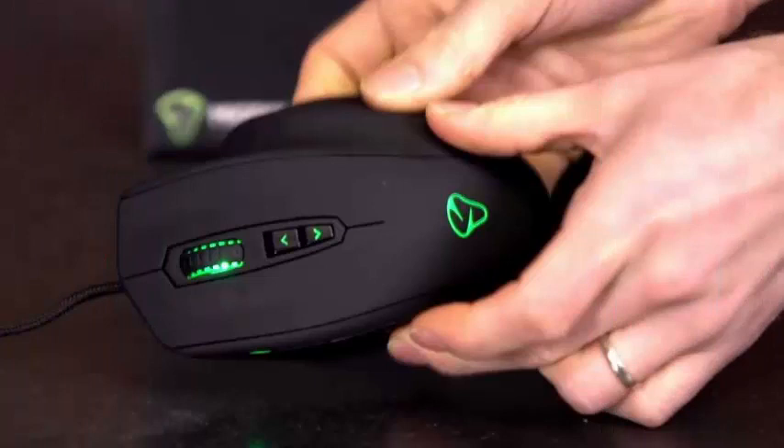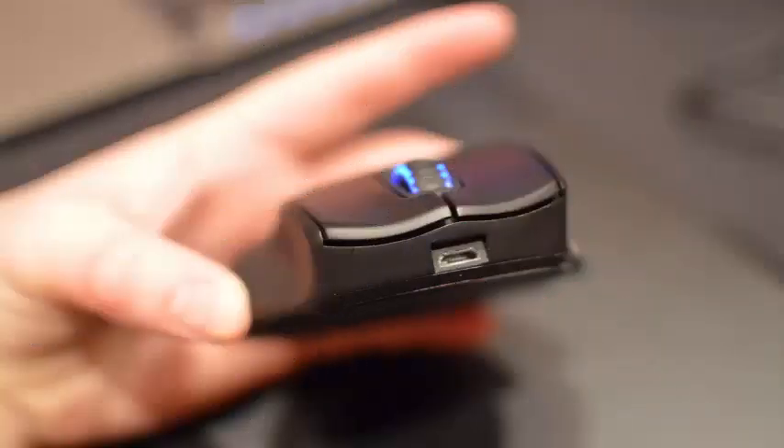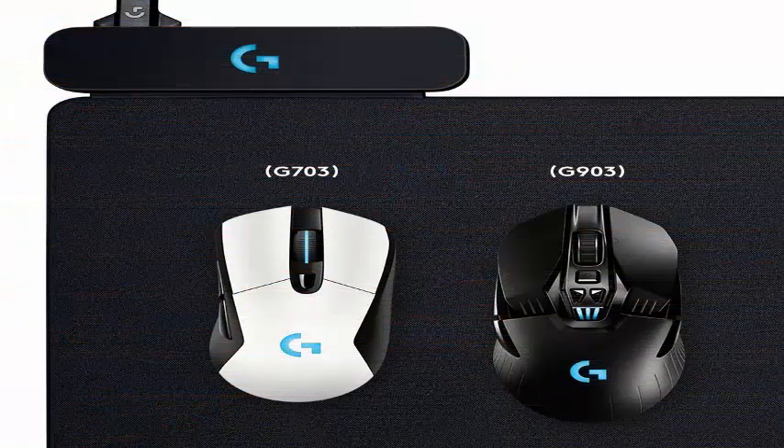It is here where companies like Microsoft and Sony showcase their communication devices and games.